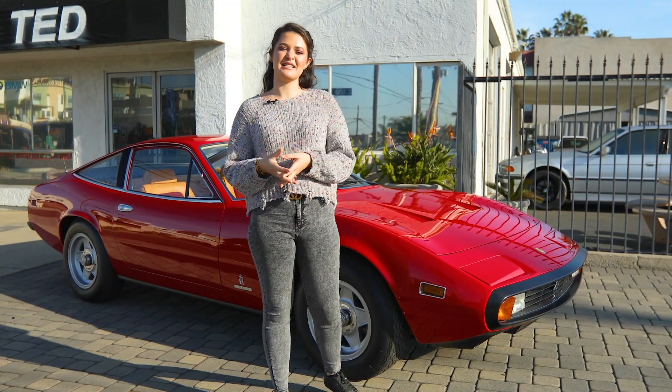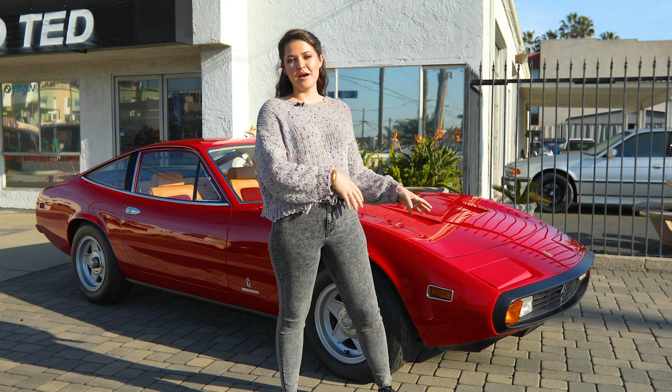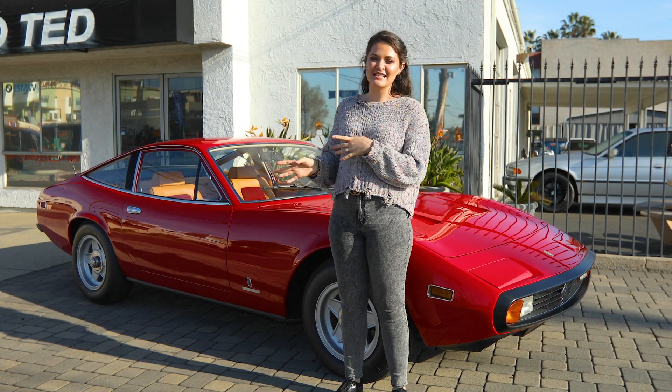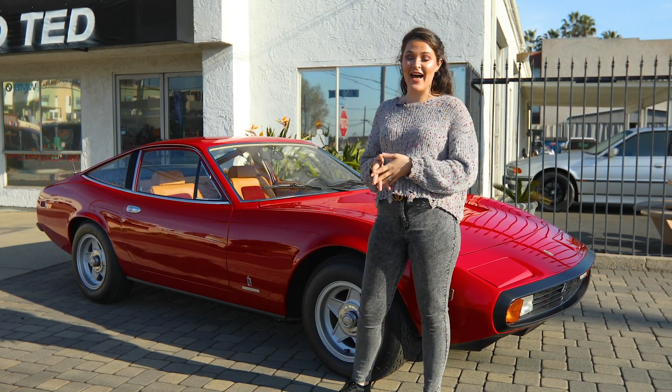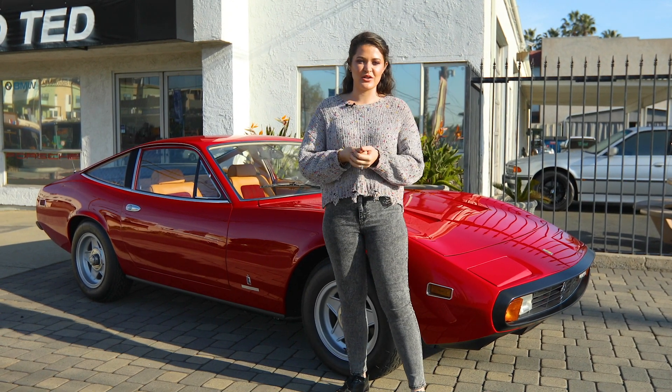Classic collector cars have always been desirable because of their sleek body designs and what's hidden under the hood. But older cars such as this 1972 Ferrari 365 GTC4 are desirable because of the story that goes with it.